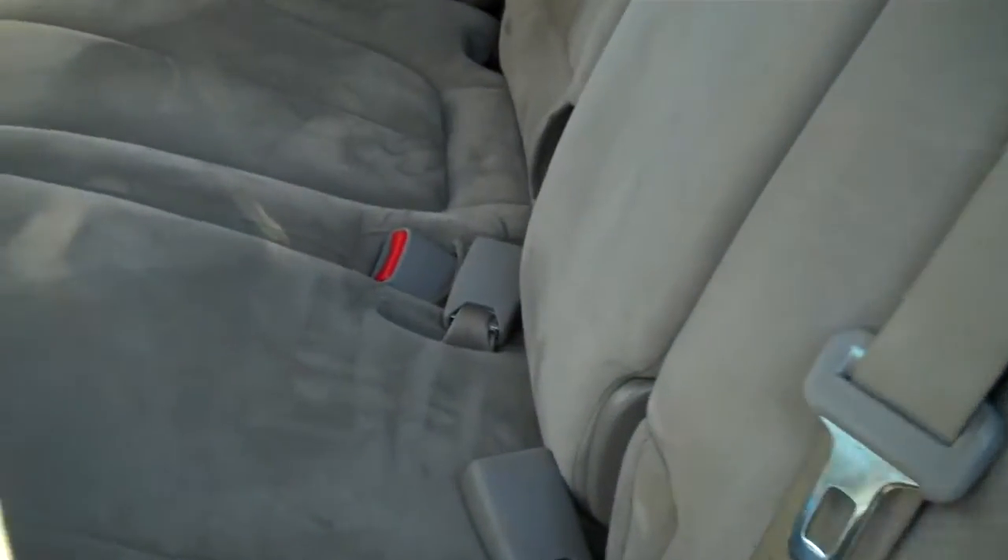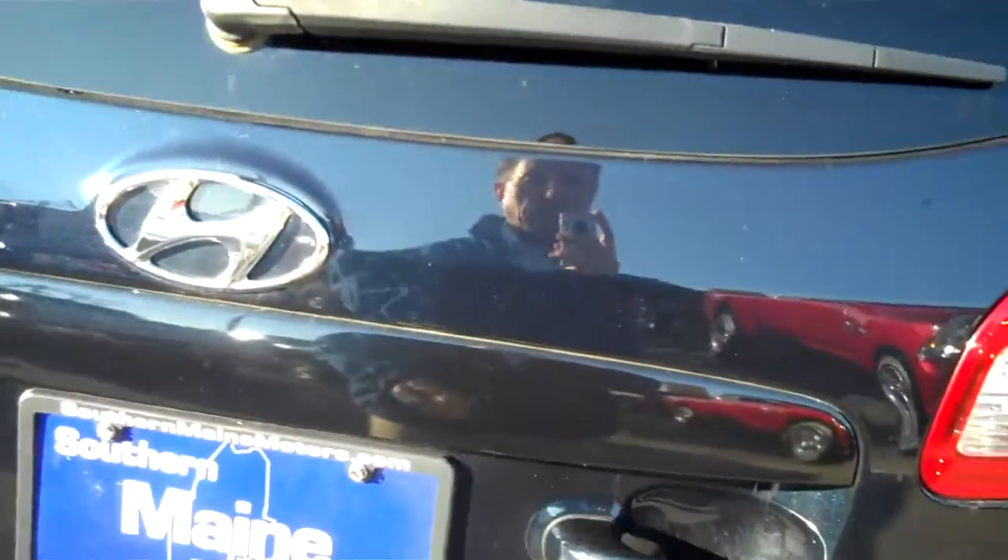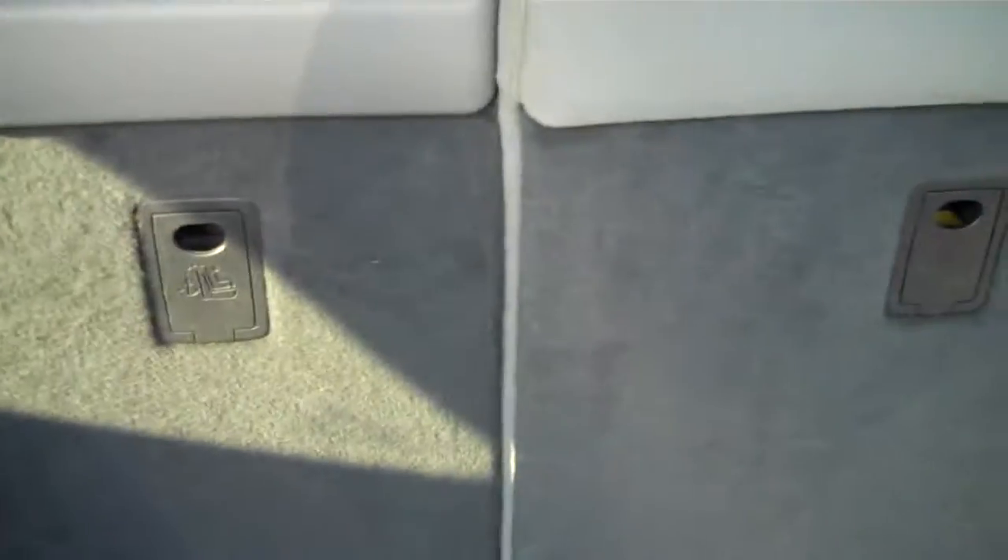Seating for three here in the back — very comfortable plush cloth seating. We've got a drop-down armrest here, and the rear seats are seating for three plus the armrest is there for you in the back. This is a hatchback, so we have a window wiper and privacy glass throughout — very roomy.